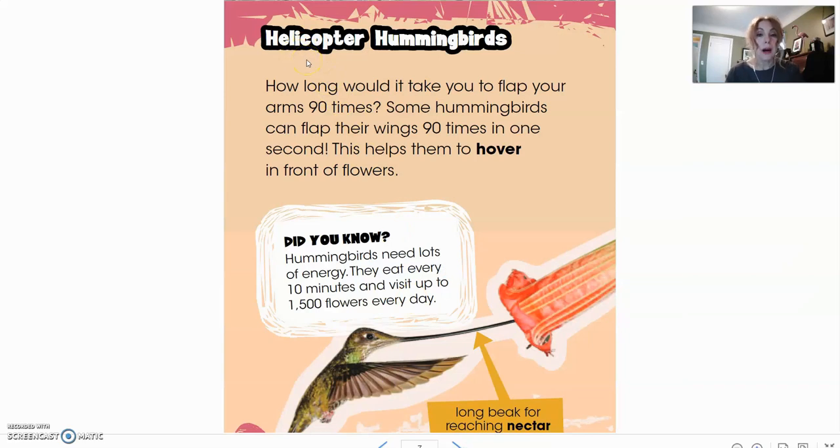Now we have helicopter hummingbirds. How long would it take you to flap your arms 90 times? Some hummingbirds can flap their wings 90 times in one second. This helps them to hover in front of flowers. Did you know hummingbirds need lots of energy? They eat every 10 minutes and visit up to 1,500 flowers every day. Our arrow is pointing to their long beak for reaching nectar — it's kind of like a little straw, and they can get way up inside flowers to eat.